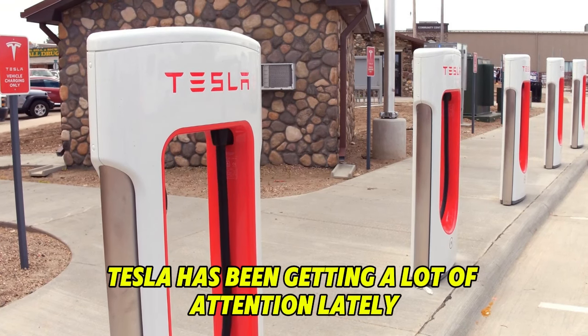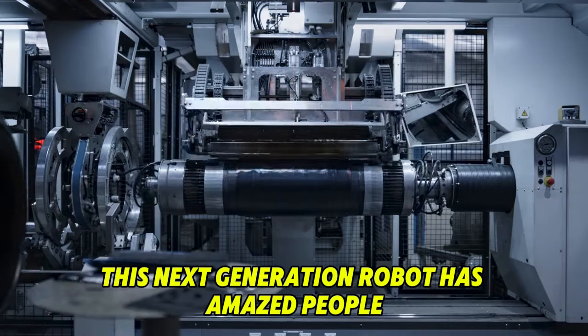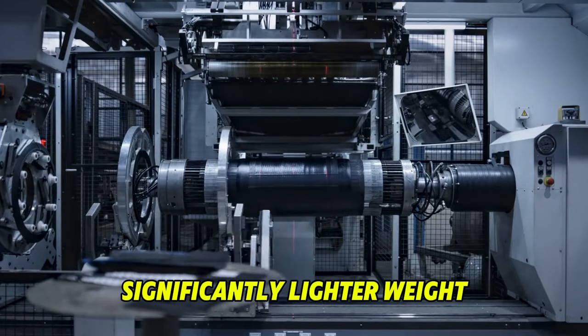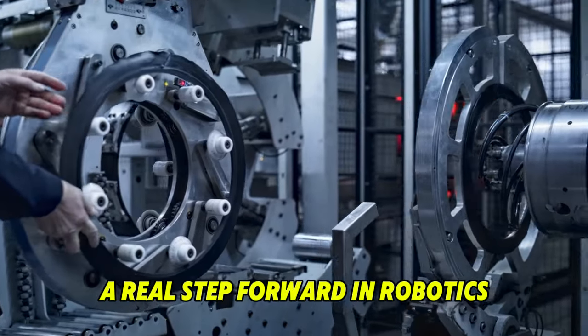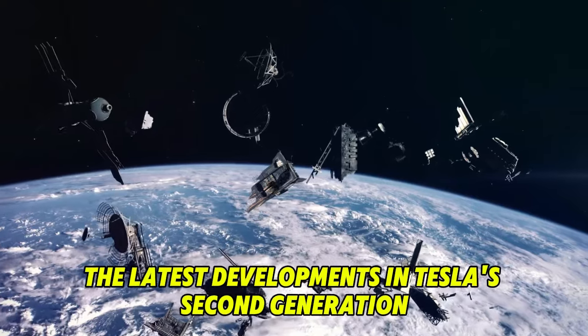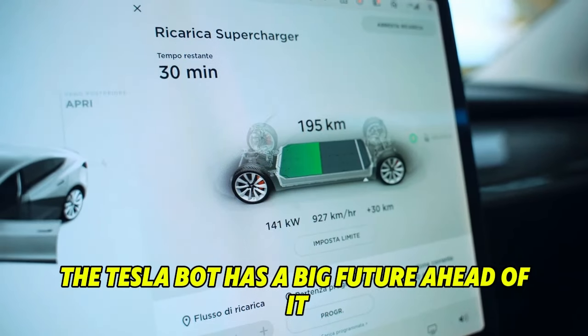Tesla has been getting a lot of attention lately in the tech community, especially since they released their brand new product. This next generation robot has amazed people with its faster walking speed, significantly lighter weight, and the addition of advanced fingertip sensors — a real step forward in robotics. Today's video is an interesting look into the world of robotics, focusing on the latest developments in Tesla's second generation bot and why one expert thinks the Tesla bot has a big future ahead of it.